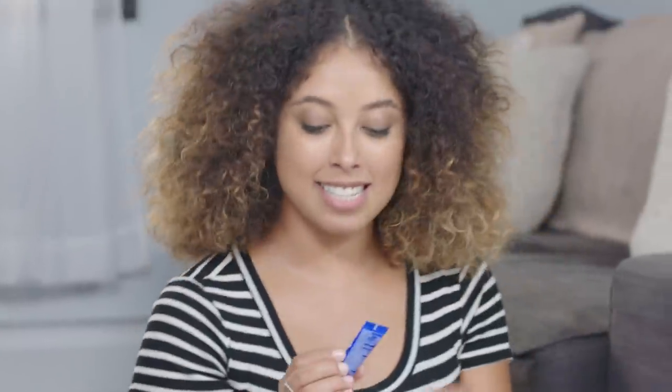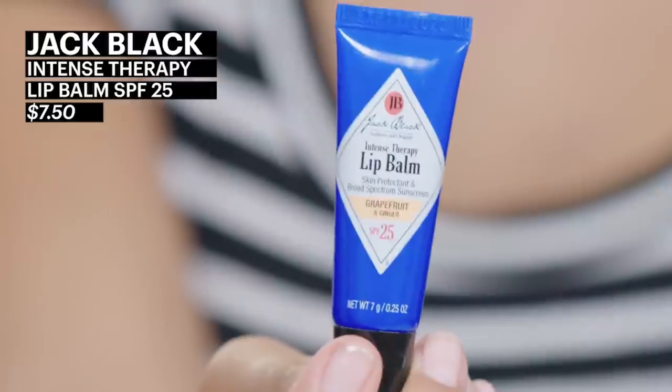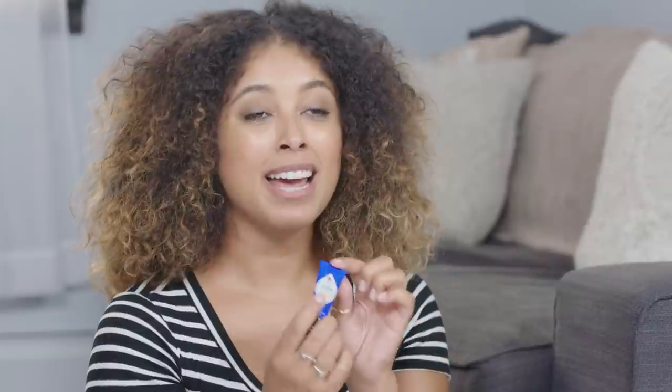My last favorite new-to-me product is the Intense Lip Therapy Lip Balm by Jack Black. It's a male grooming line, but I use it on men and women. It's a super hydrating SPF lip balm that's still kind of matte, so when you use it on guys it doesn't look glossy — it just looks like you have nice hydrated lips. The grapefruit flavor is amazing; literally everybody I put it on is like, 'Oh my God, what is that?' and they fall in love.